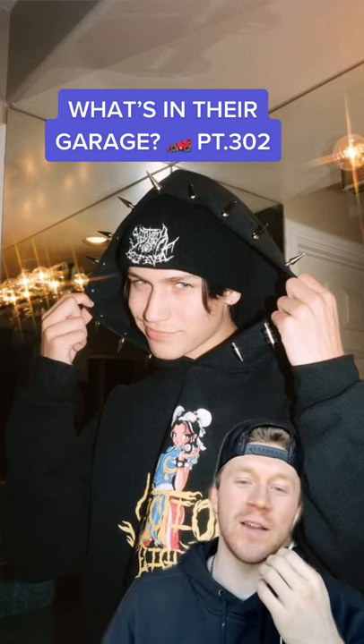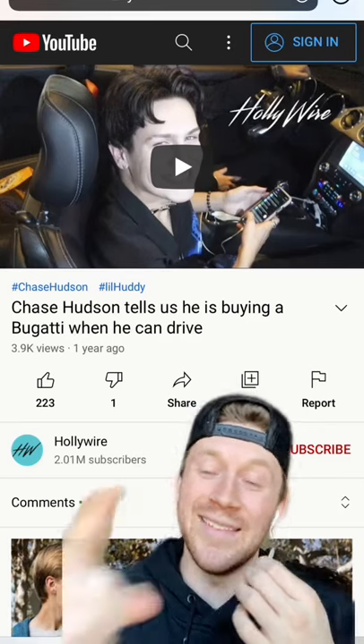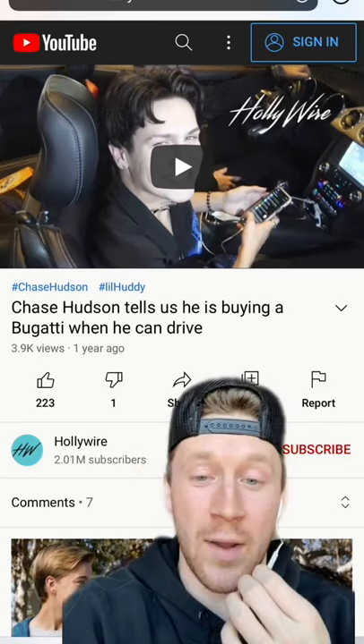What's in the garage, part 302. Next up we have Chase Hudson, aka Lil Huddy. Lil Huddy once stated that he's going to buy a Bugatti when he can drive. Now he didn't get a Bugatti, but he got this crazy custom G-Wagon by West Coast Customs.